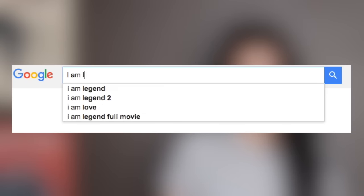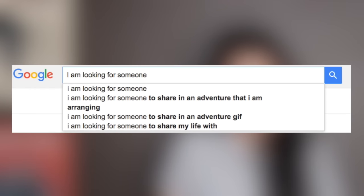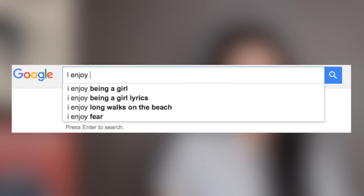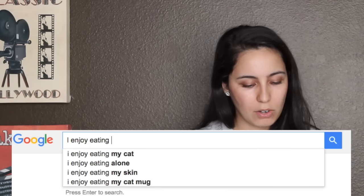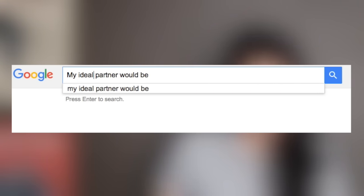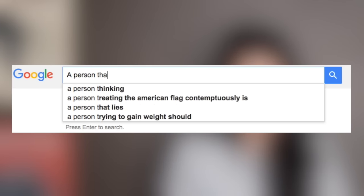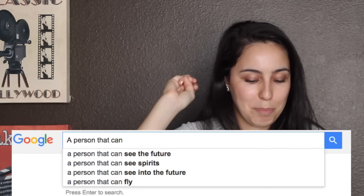What am I looking for? I am looking for a girlfriend video. I'm also looking for someone to Google. I enjoy being a girl. I also enjoy cheese. I enjoy eating my cat mug. My ideal partner would be... someone else. Someone who needs constant attention. A person that can see the future, see spirits, see into the future. A person that can fly.